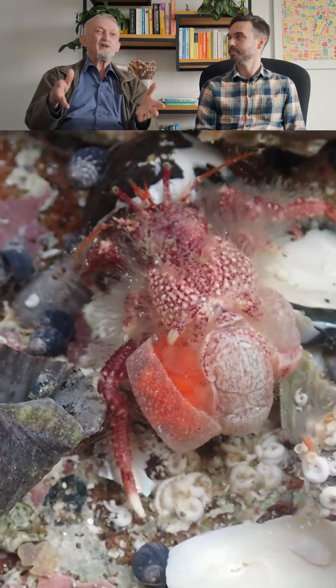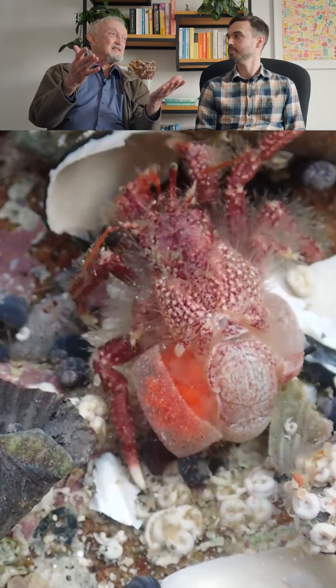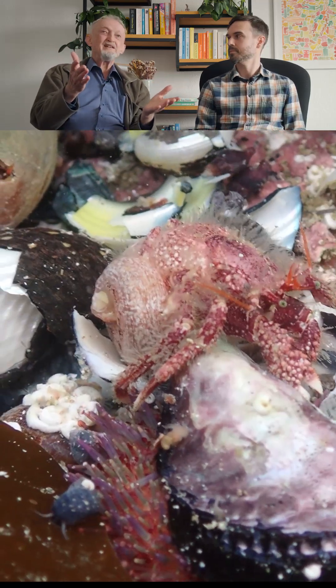This is known as a phenomenon, but in this species it's never been described. Actually, nothing is known about breeding in this hermit crab.